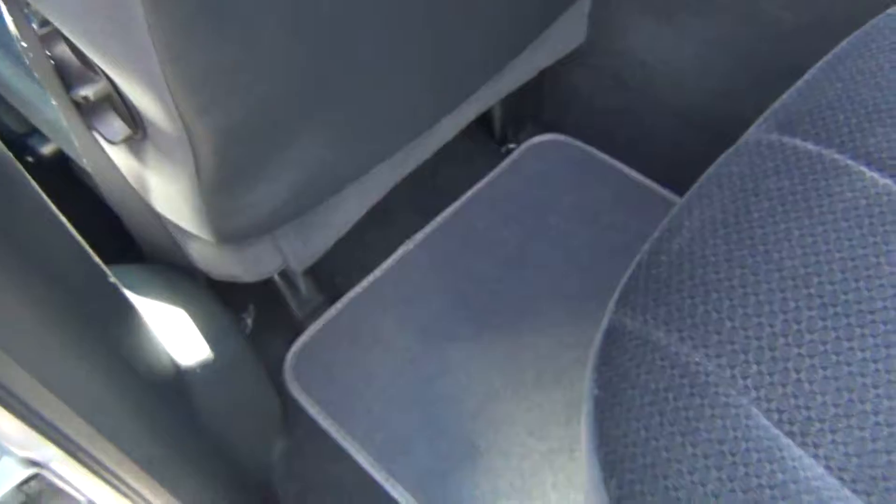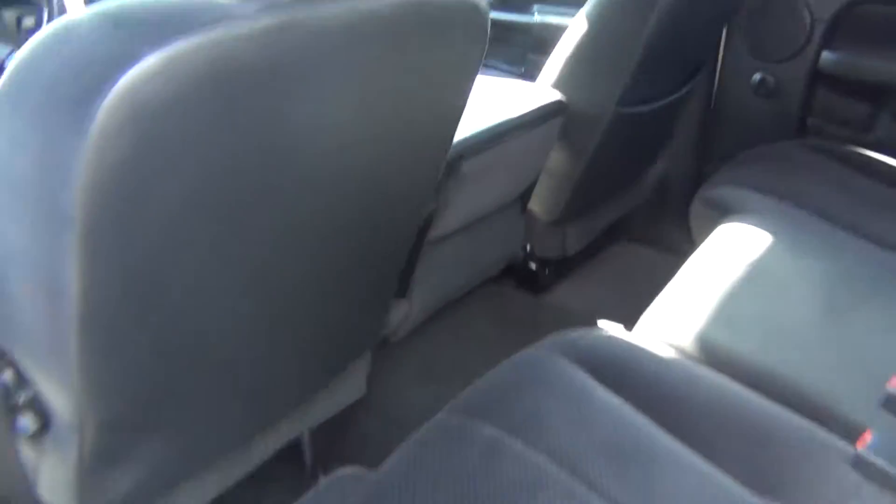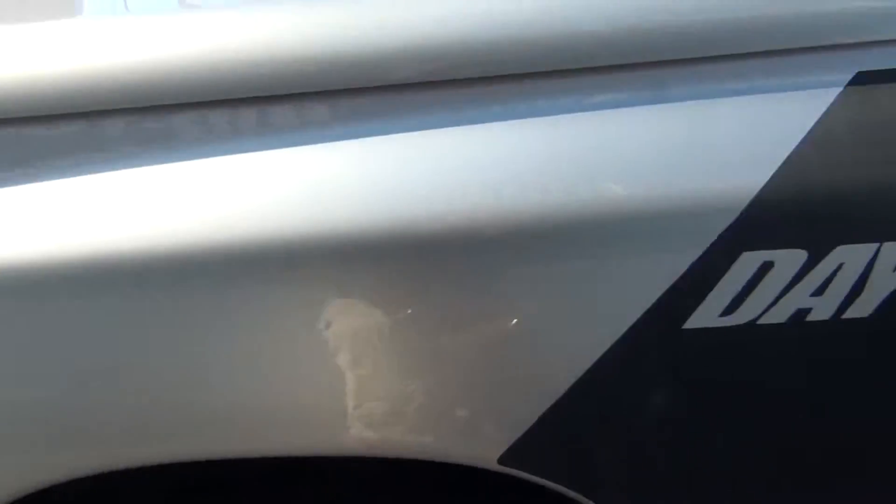And then the back seats look like they've never even been sat in back here. It is literally like brand new. The seats are in excellent condition. The floor mats — you've got enough seating for up to six people comfortably back here.